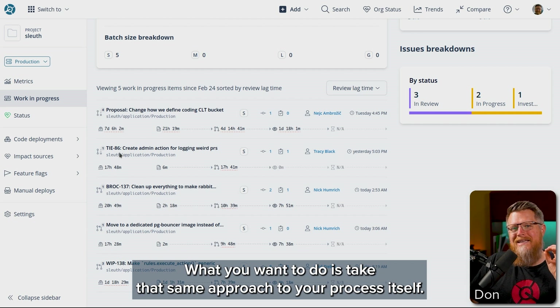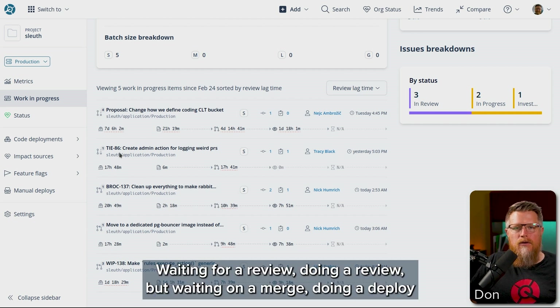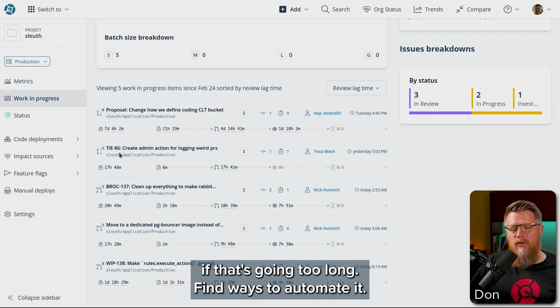What you want to do is take that same approach to your process itself — waiting for a review, doing a review, waiting on a merge, doing a deploy. If that's going too long, find ways to automate it.